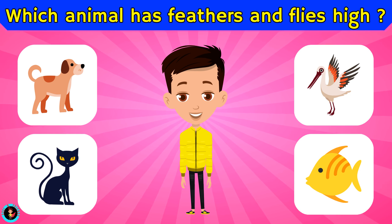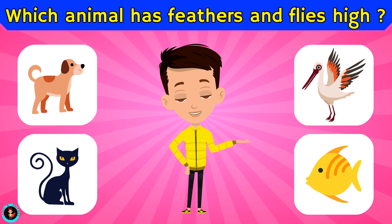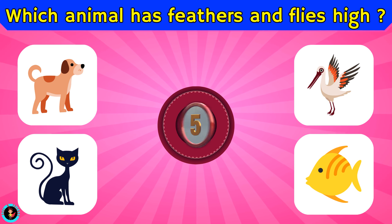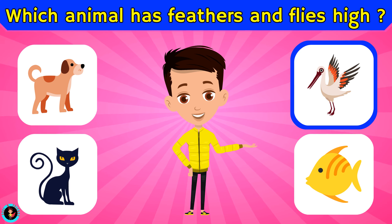Which animal has feathers and flies high? Is it dog, cat, bird, or fish? The right answer is bird.